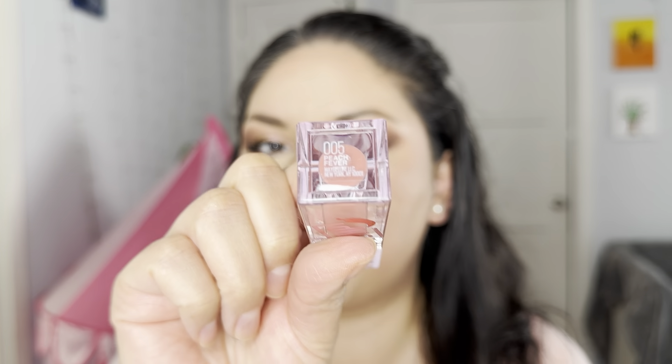I'm going to use my setting spray again just to make sure everything stays and won't move. I think the lip combo is perfect. I used the Lifter Plump by Maybelline in Peach Fever 005, and my lip liner was the Light Brown. I kind of smudged it a little bit on the sides to blend it with my lip gloss, and I think it looks perfect.